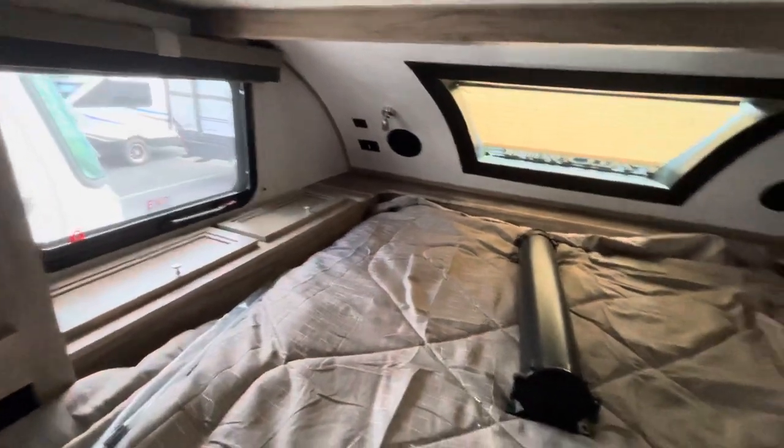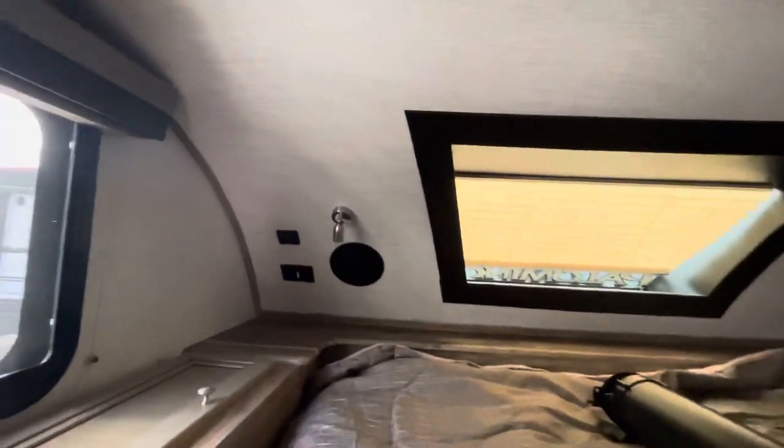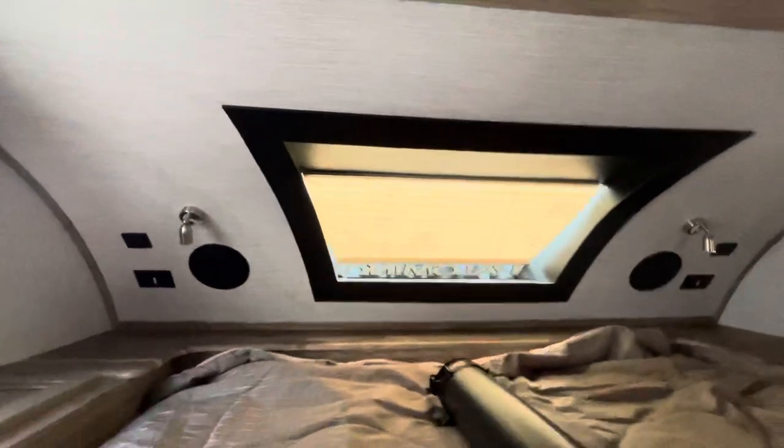You can see a lot of storage back here. There are USB ports back there and lighting, and plugs.